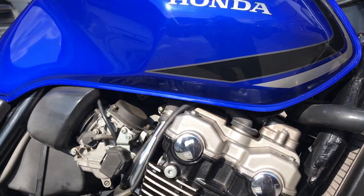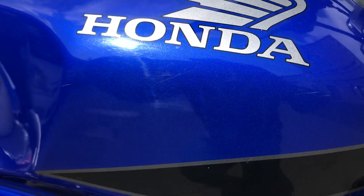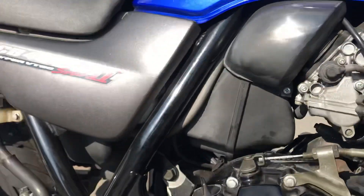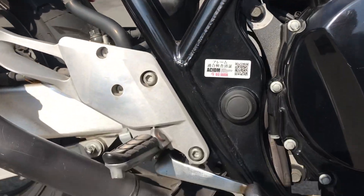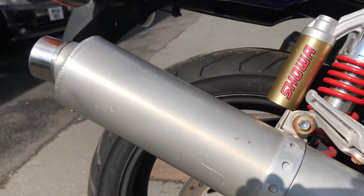The engine is very clean, as is the cylinder head. Tank paint is very, very nice — one or two very small scratches, see if you can pick them up. The side panel and subframe are all good here; a couple of little scratches on the muffler.